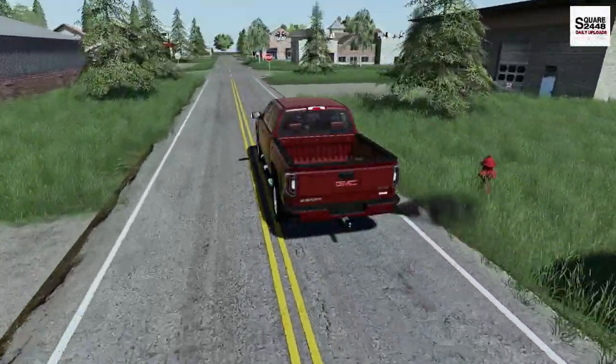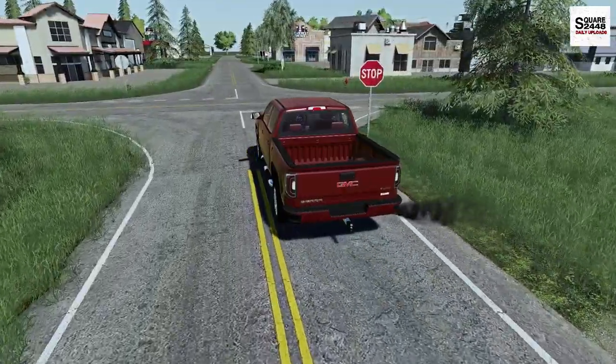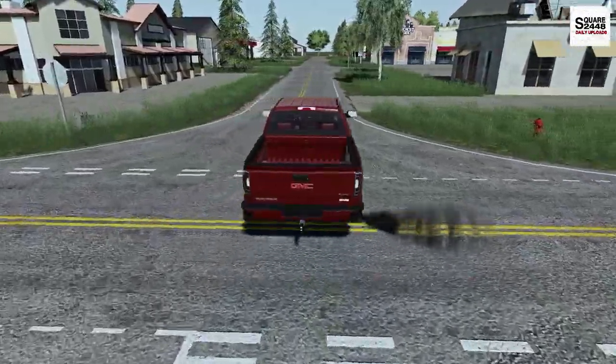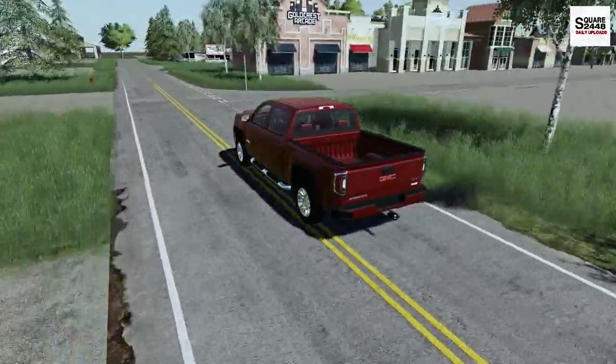Hello everyone, welcome back to landscaping. Today we will be heading out mowing. We have 10 residential lawns on the list. I'm heading over to the shop this morning in the 2017 GMC 1500.